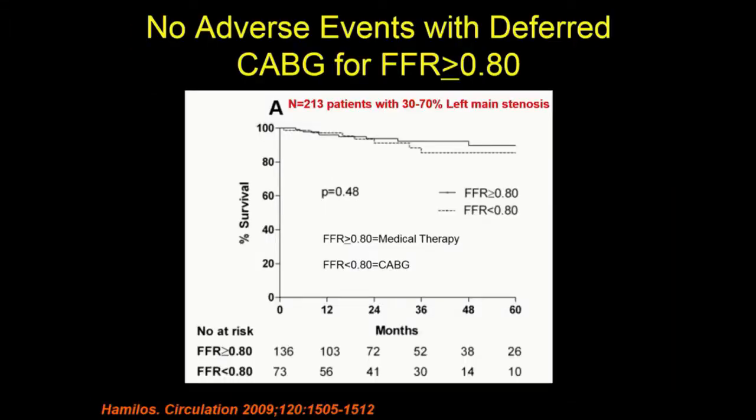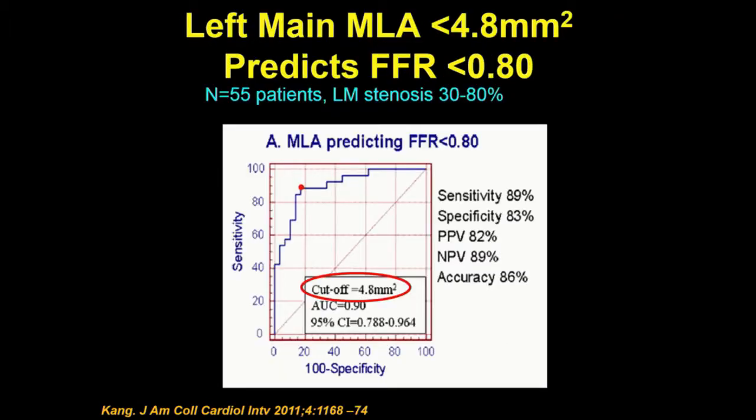With left main disease, the stakes are high — it's usually bypass or high-risk PCI versus medical therapy. FFR is a good strategy for left main disease; if your FFR is negative for an intermediate left main lesion, you can be fairly confident to leave it alone in a non-ACS presentation. If you're on the fence with the FFR, IVUS is useful, and an IVUS minimal luminal area of 5 or less is important.